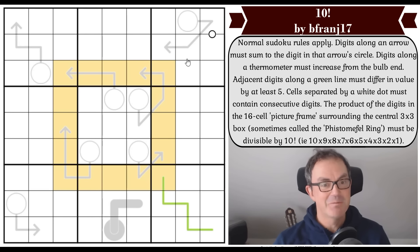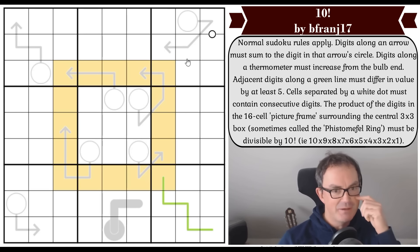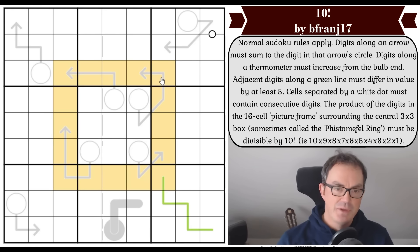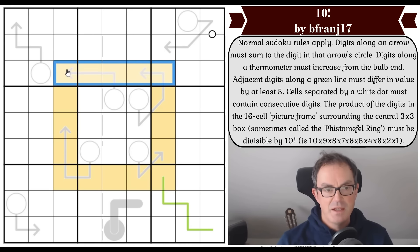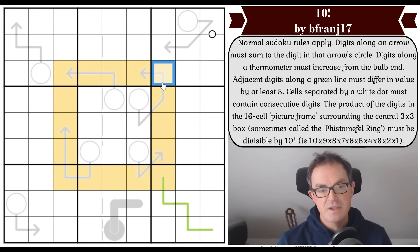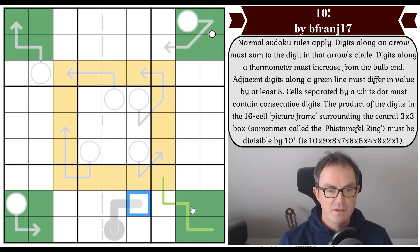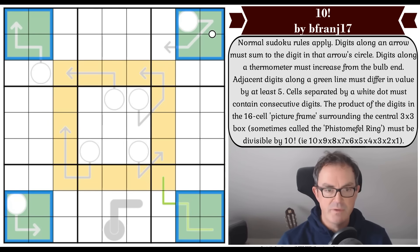I don't know whether to prove the Phistomefel theorem first or think about 10 factorial first. Let's do Phistomefel first. There's a theorem in Sudoku — I talked about this in a recent Numberphile video — which proves that these 16 yellow cells are the exact same 16 digits you will find in the corners of a Sudoku puzzle. That's pretty incredible, but it is true, and you can prove it very easily.